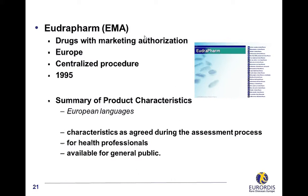This document describes the characteristics of a product as agreed during the assessment process, and information on how to use the product safely and effectively, designed especially for health professionals, but available to everyone. The Summary of Product Characteristics is available in almost all languages. Even if the EudraPharm website proposes access through all European languages, English and a few other languages, like Portuguese, are available to search the database.